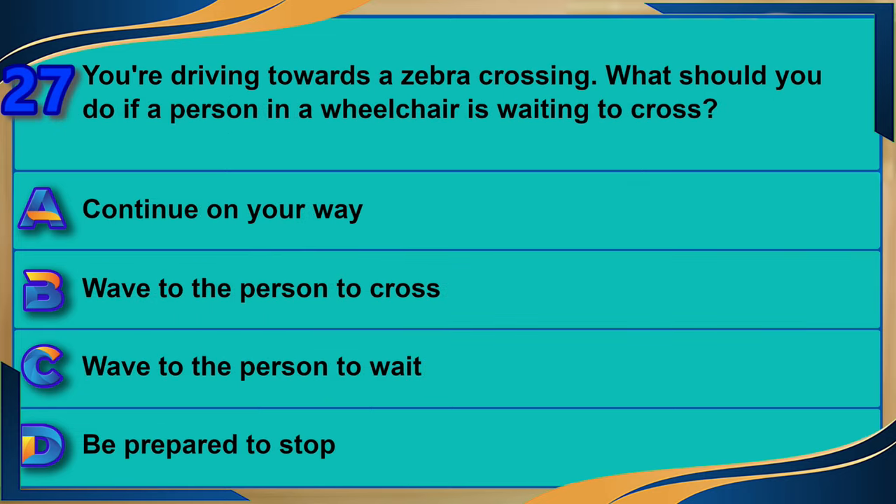You're driving towards a zebra crossing. What should you do if a person in a wheelchair is waiting to cross? A) Continue on your way. B) Wave to the person to cross. C) Wave to the person to wait. D) Be prepared to stop. The correct answer is D: be prepared to stop.